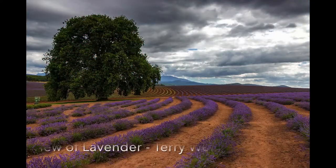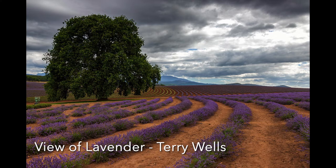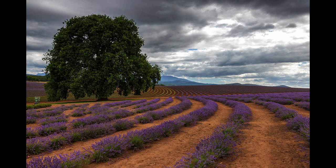View of Lavender: This is another great image — excellent composition, great colour, leading lines, good exposure. Excellent work.